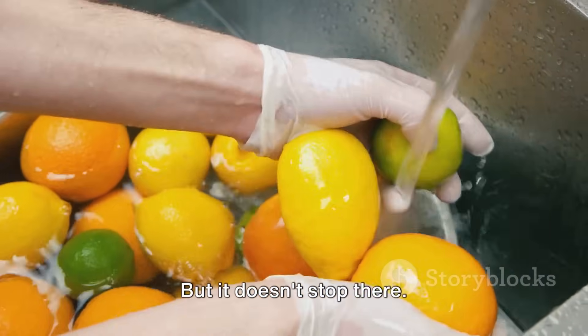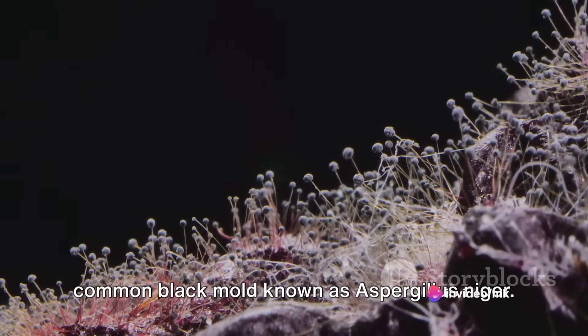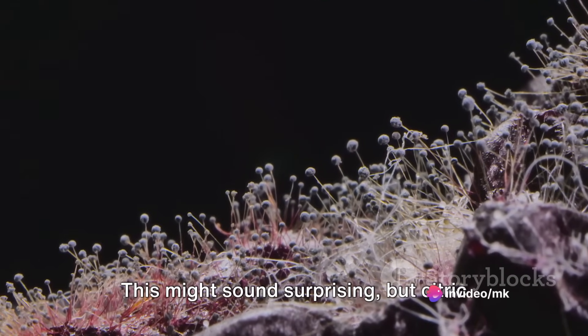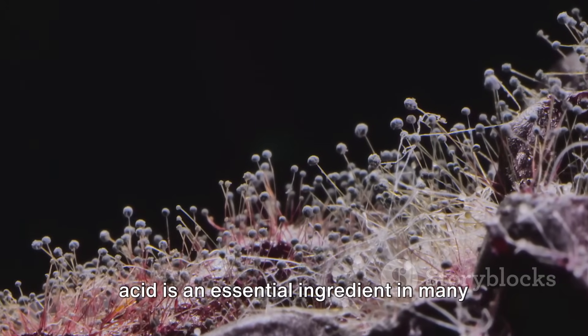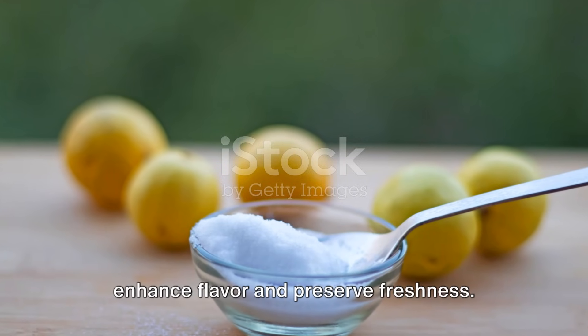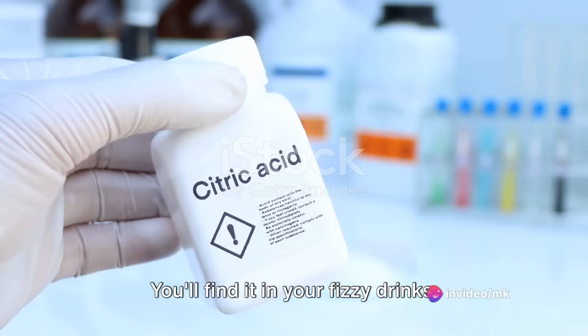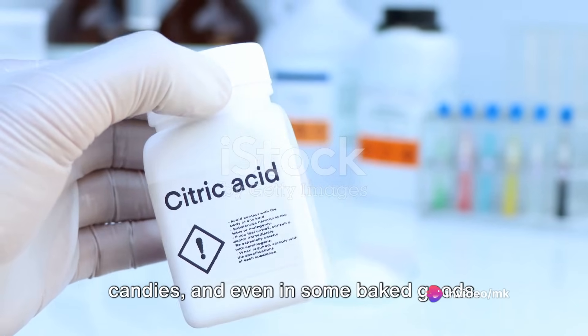But it doesn't stop there. It's also produced industrially from a common black mold known as Aspergillus niger. This might sound surprising, but citric acid is an essential ingredient in many things we consume or use daily. It's added to food and beverages to enhance flavor and preserve freshness. You'll find it in your fizzy drinks, candies, and even in some baked goods.